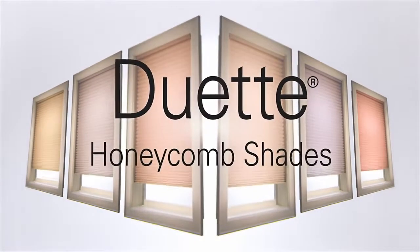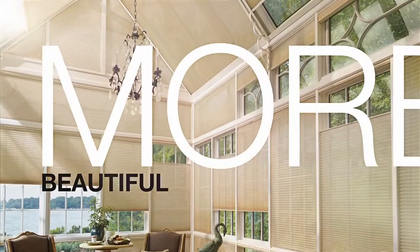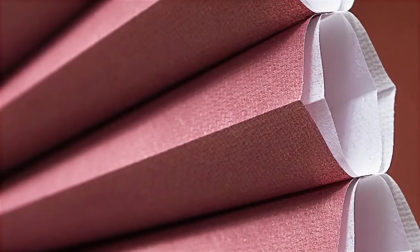These are Duet Architella Honeycomb Shades from Hunter Douglas — architects of the original honeycomb shade. And it's smart. Really smart. It knows how to make your house more beautiful and more comfortable. The secret is this honeycomb shape: a beautifully simple design that's the inspiration for Duet Architella's distinctive refined style.